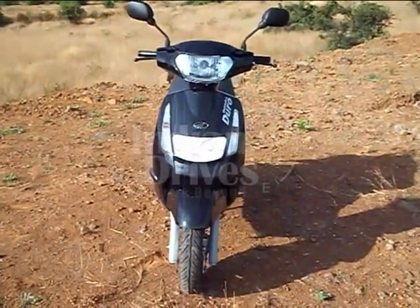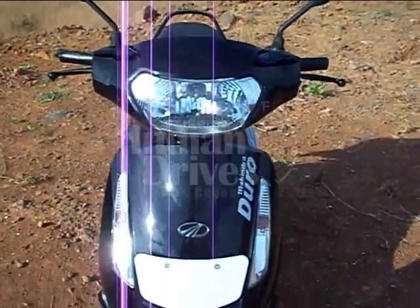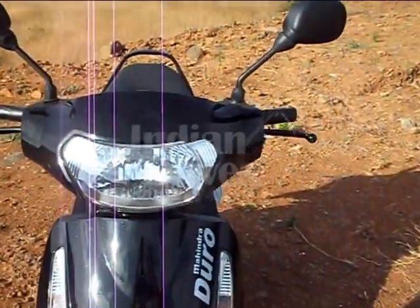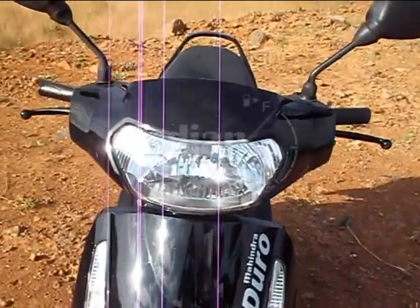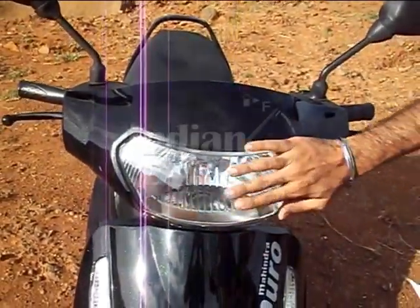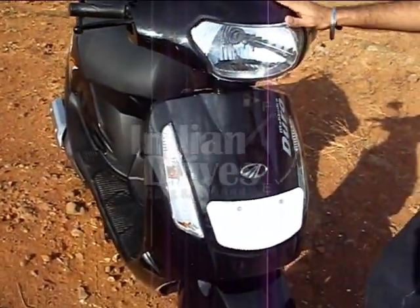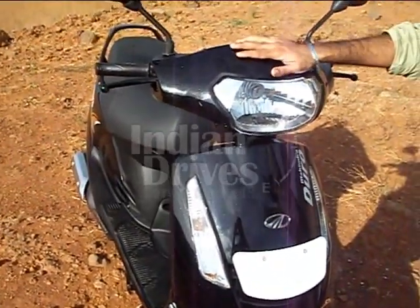This is the all new Mahindra 0125DX with 125cc engine and digital ignition system for smooth acceleration. It is considered to be one of the fuel efficient scooters in India, providing up to 40 to 45 km per liter, which is really impressive.